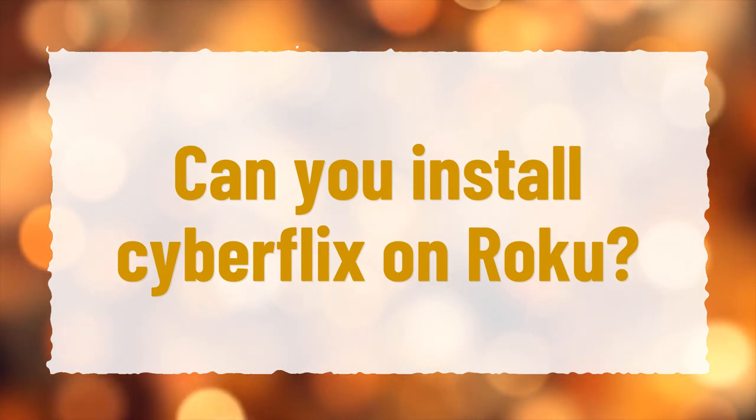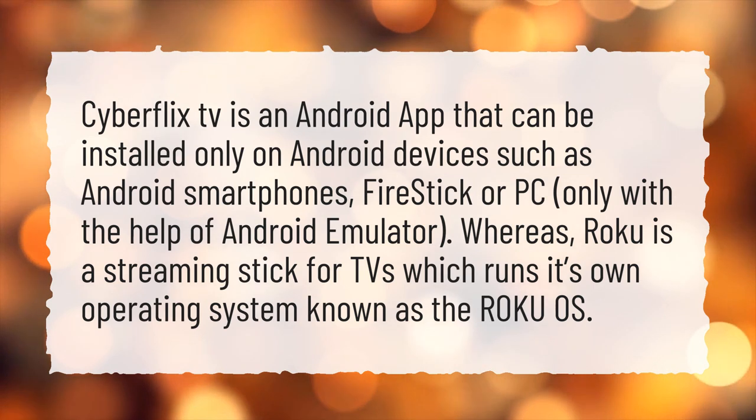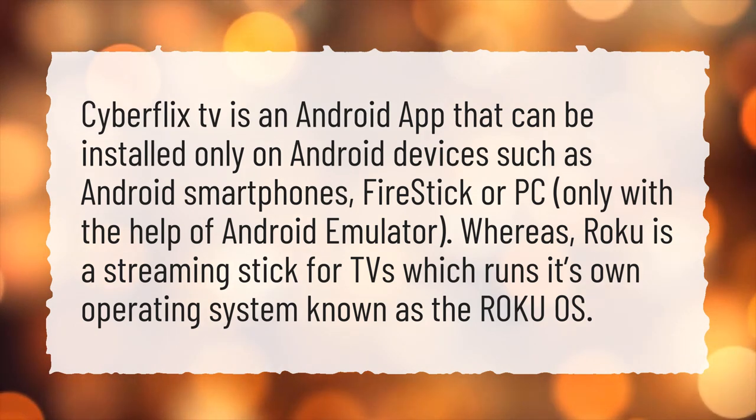Can you install CyberFlix on Roku? CyberFlix TV is an Android app that can be installed only on Android devices such as Android smartphones, Fire Stick, or PC — only with the help of an Android emulator. Whereas Roku is a streaming stick for TVs which runs its own operating system known as the Roku OS.